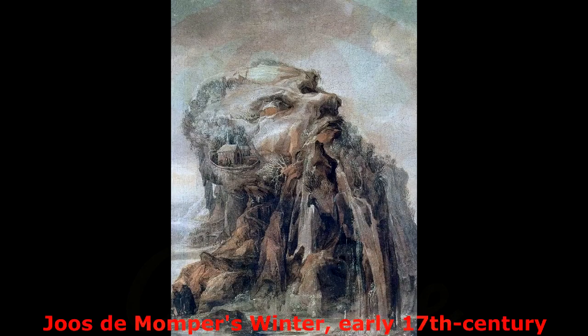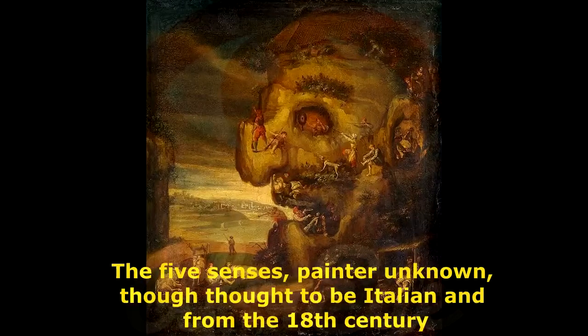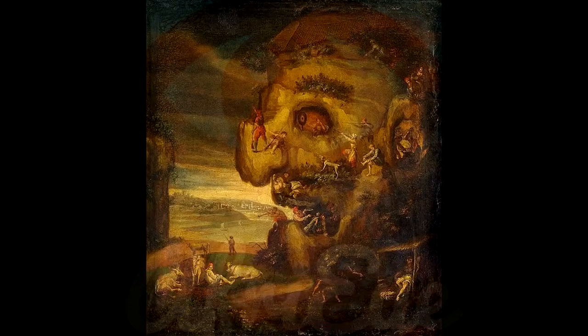The next two continue with the hidden head in an upright position, both using the anthropomorphic element to emphasize a certain humanness. The first is an illustration of our five senses; the second, which is an allegory of iconoclasm, plays with the idea perhaps of putting the human form before God.